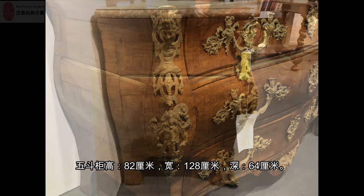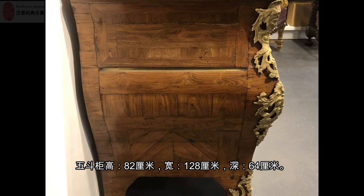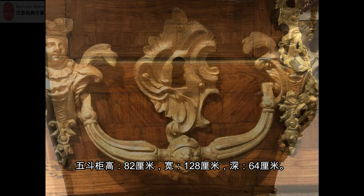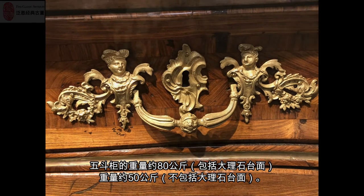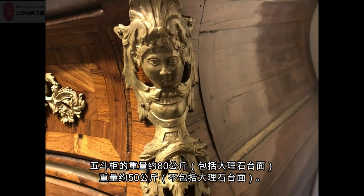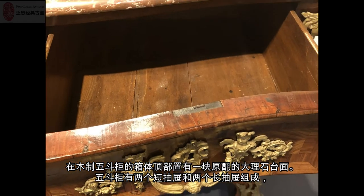The height is 82 centimeters, the width is 128 centimeters, and the depth is 64 centimeters. The weight of the commode is 80 kilograms with the marble top and 50 kilograms without the marble top.